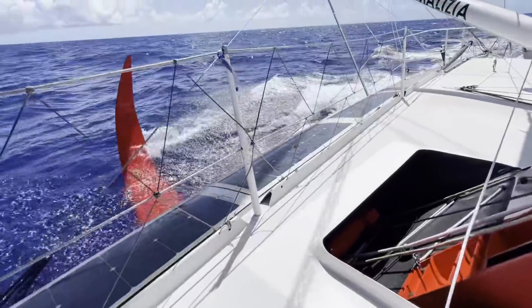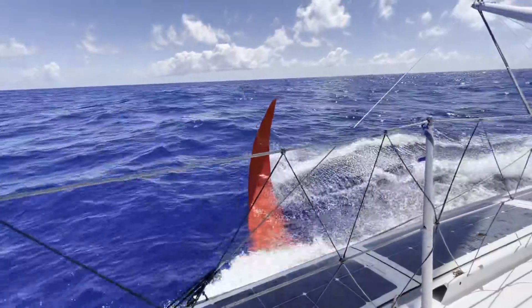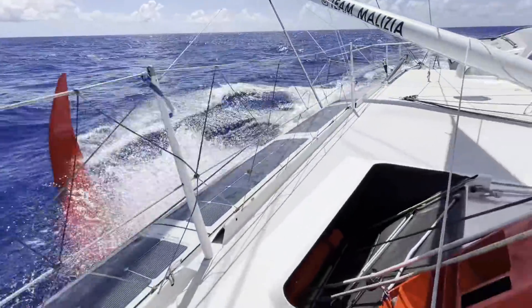The breeze has gone really light, for the first time since the start of the race really. I can be on the fore deck without getting wet and the boat is not bouncing.